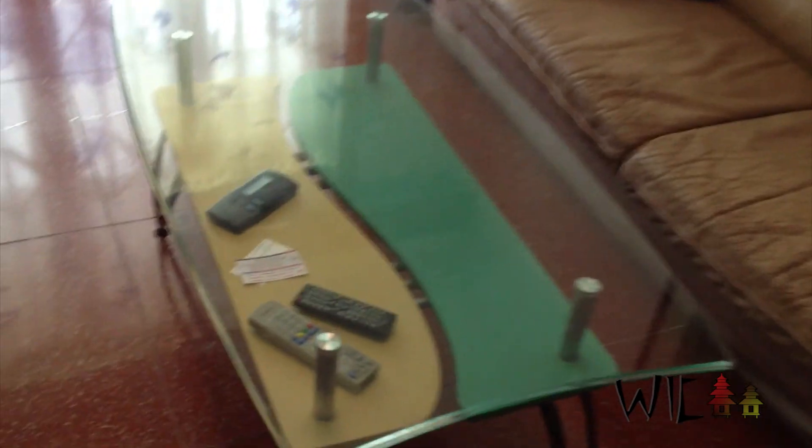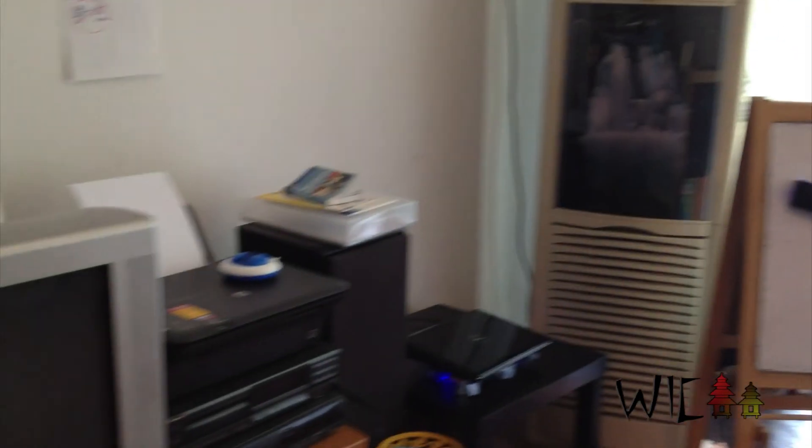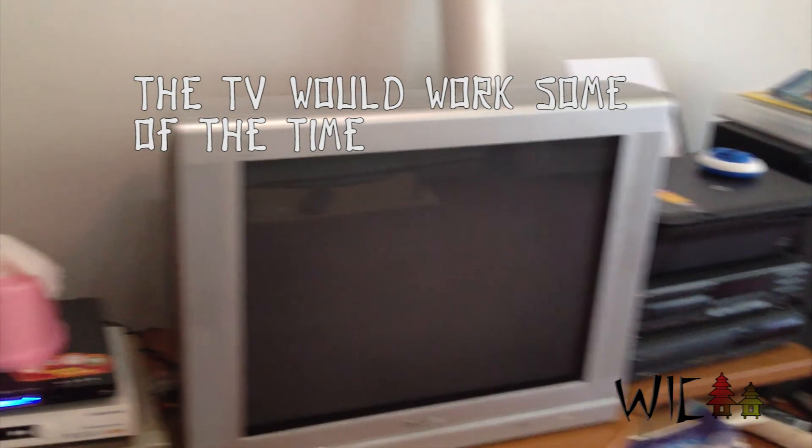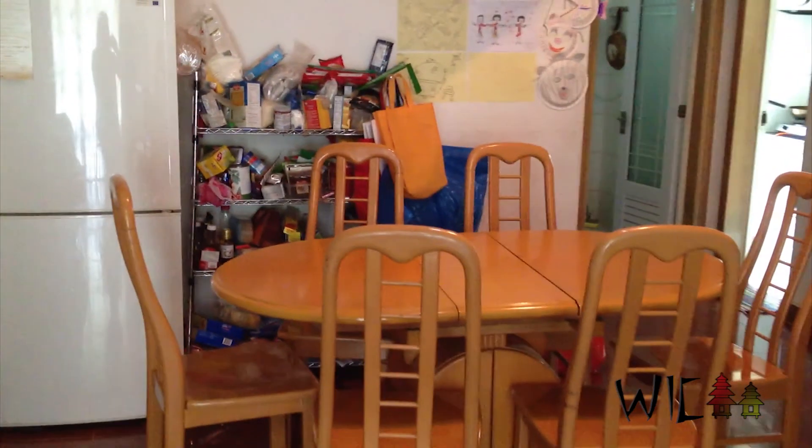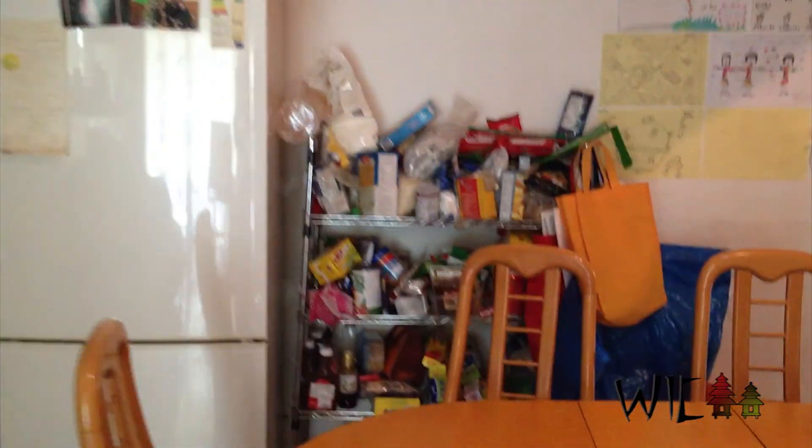In the living room we have a couch, an awesome coffee table with rusted legs, a whiteboard, and air conditioning. Here's the door for reference. We also have a refrigerator, a table, and this is our makeshift pantry.